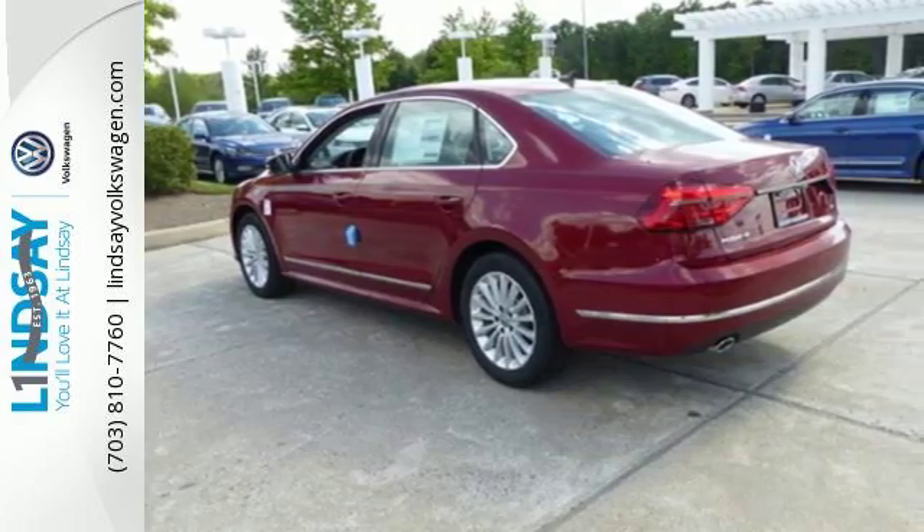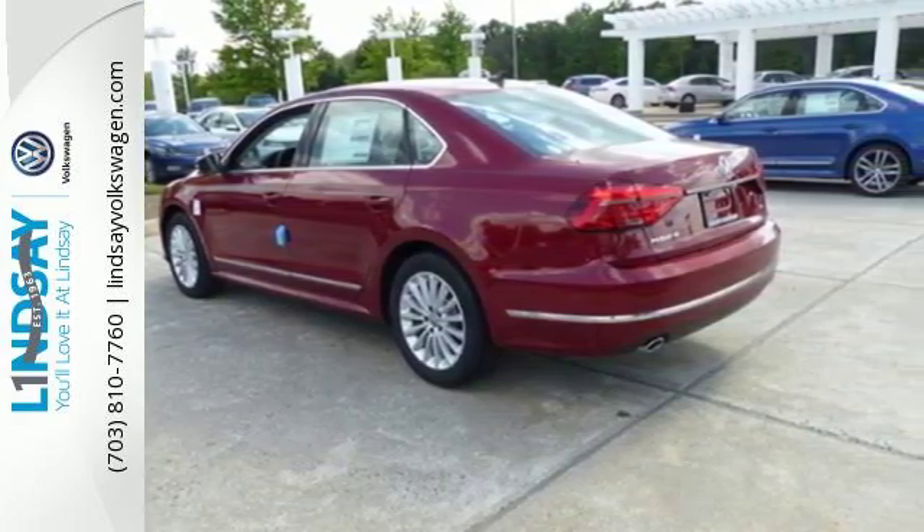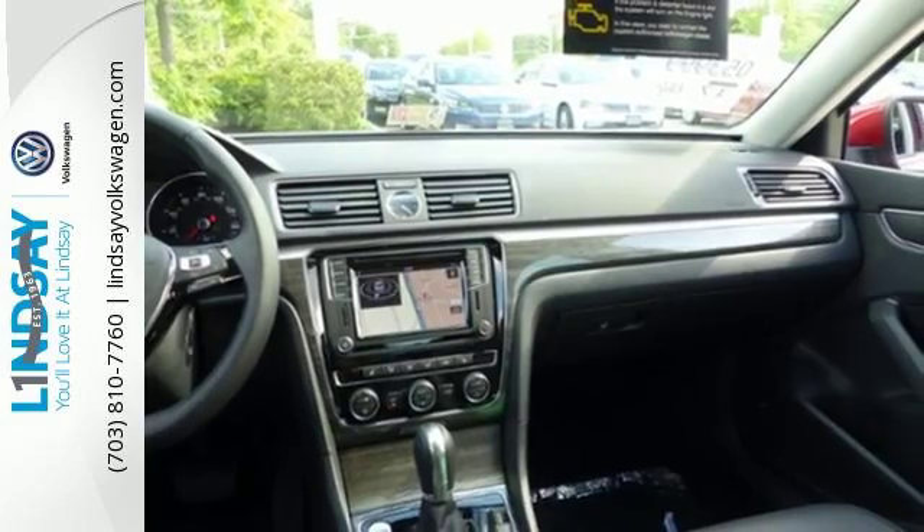Climatronic dual-zone climate control, Bluetooth with audio streaming, and a touchscreen sound system add comfort and convenience.